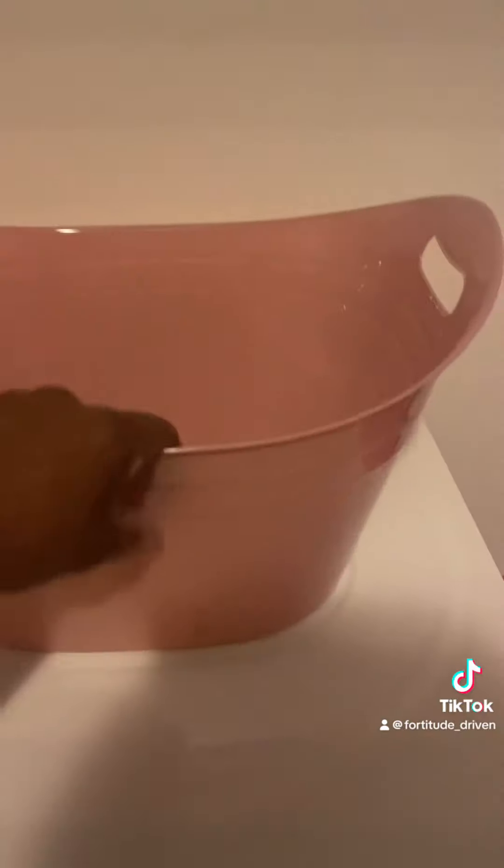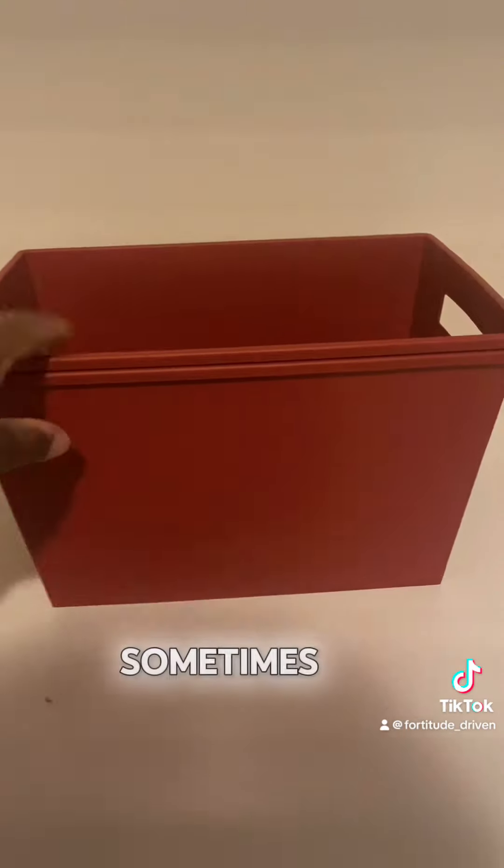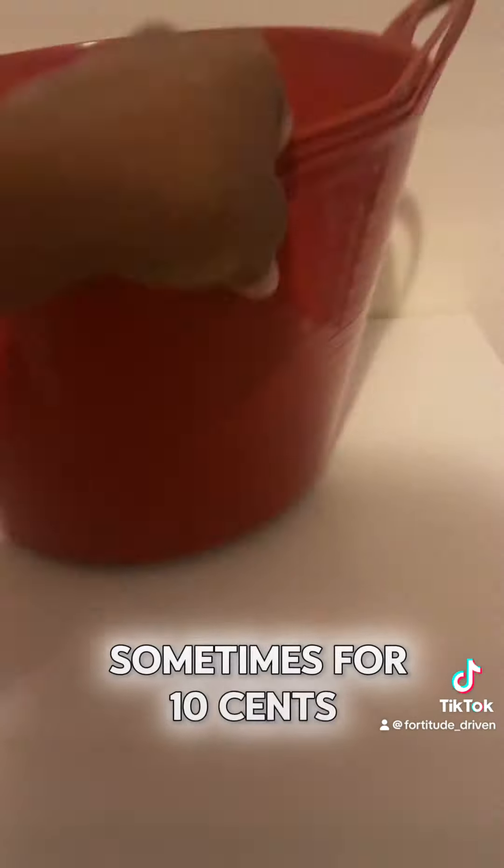Dollar General has the buckets. They have buckets for $1, they have buckets for $5, and when they are 90% off, you can find them sometimes for $0.10 and $0.50.